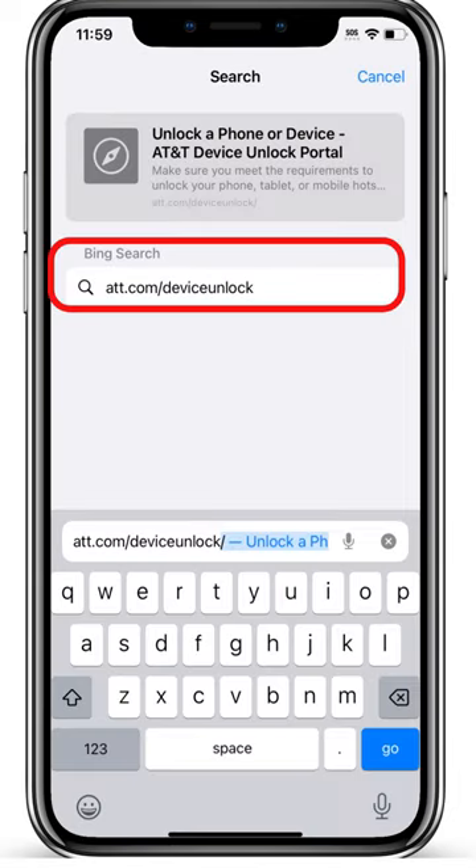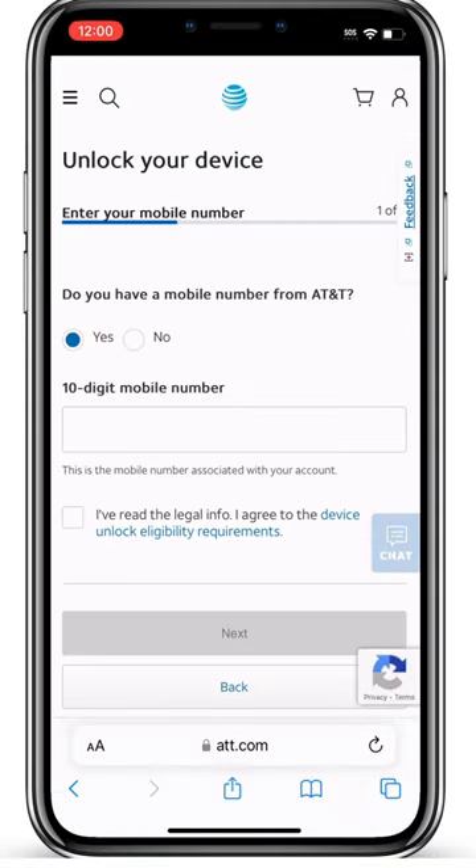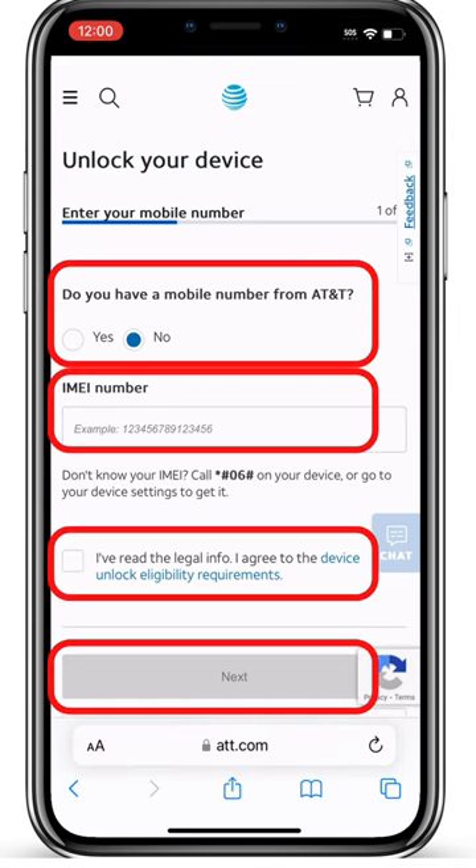Locate the carrier website that sold you the phone and request an unlock. In this case, we'll go to the AT&T.com slash Device Unlock website. Scroll down to submit the unlock request. Fill in the required information, then click Next.